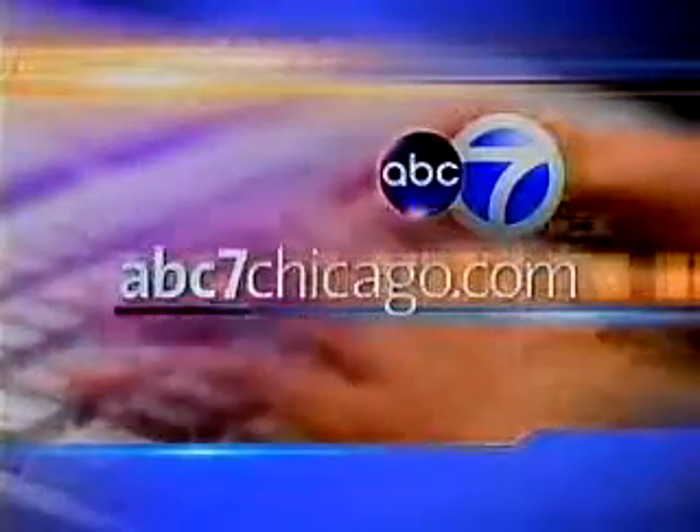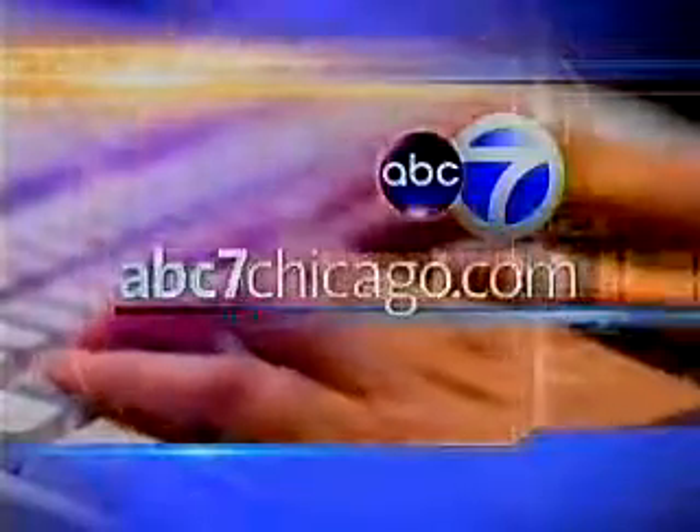Thank you so much for coming in. For a recap of Mary's design fundamentals and where you can find these space-saving solutions, and how to contact Mary, go to abc7chicago.com.